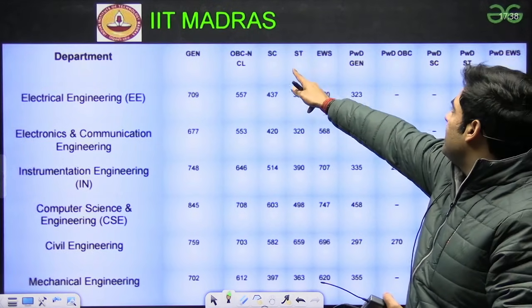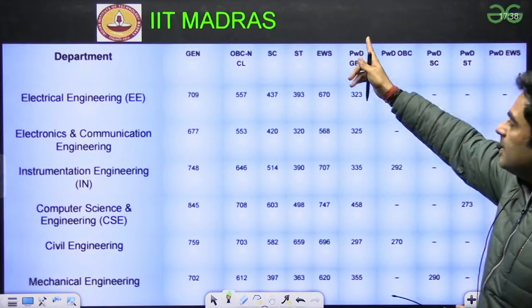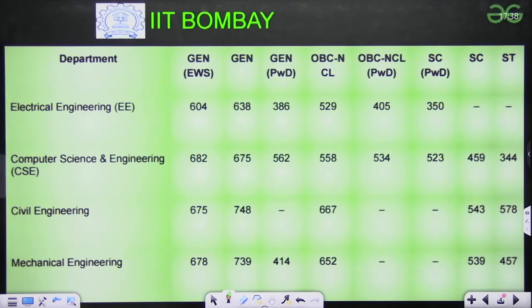Likewise, you can see the scores for OBC, SC/ST, EWS — this is the latest data for 2025. Next, we have IIT Bombay.